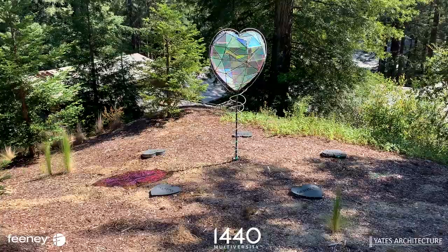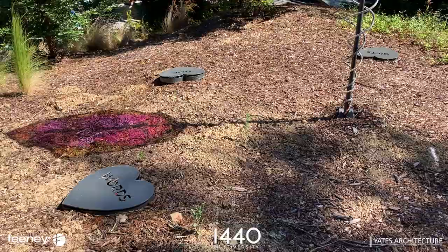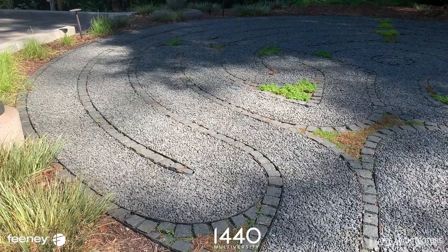1440 Multiversity's vision is creating hope for living well, and everything about the campus design reflects this philosophy. The campus is home to large, aspirational, site-specific art pieces integrated with elements of the natural world, both indoors and out.